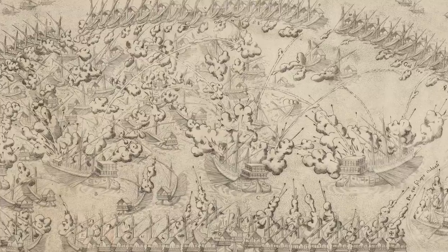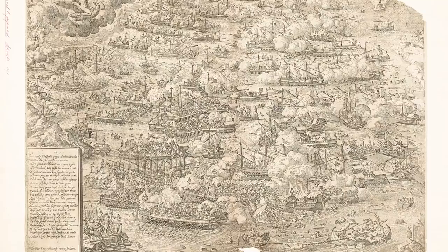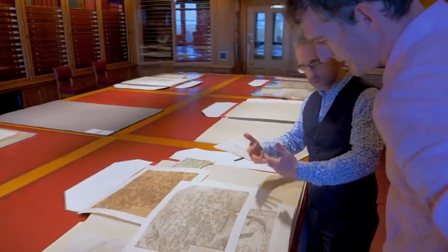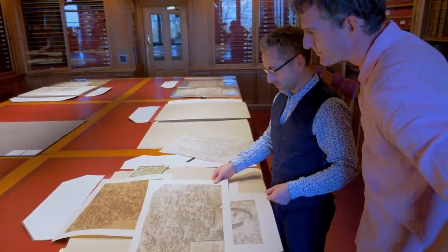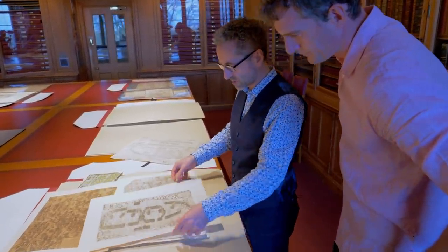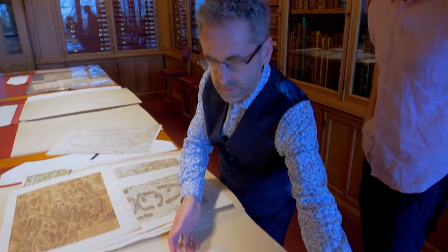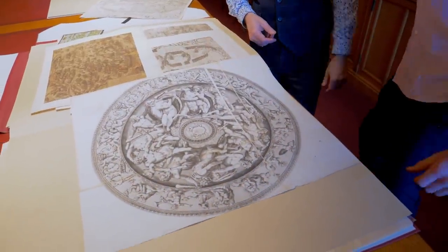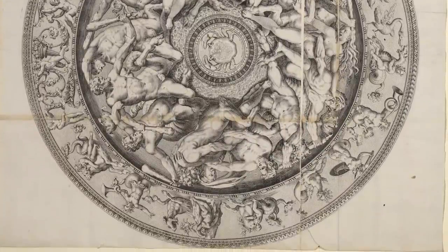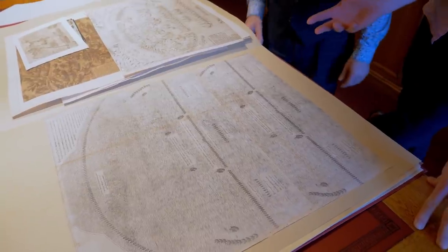This would have been fought with galleys drifting towards each other, firing cannon, then engaging hand to hand. You can see little details down here — the fighting at really close quarters, the oars clashing. And these were all produced within a few weeks of the battle itself for an insatiable European market. In some cases they just used whatever paper they could — this one was printed on the back of a decorative engraving, they were so in need of paper. They would just take something already printed and print Lepanto on the other side.